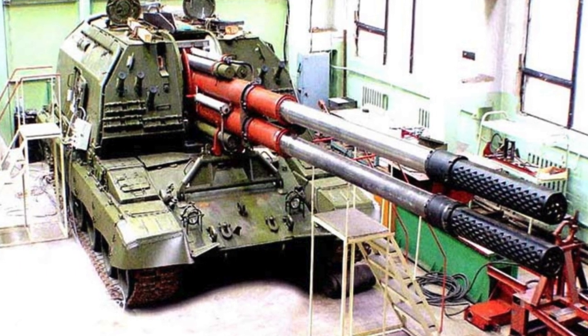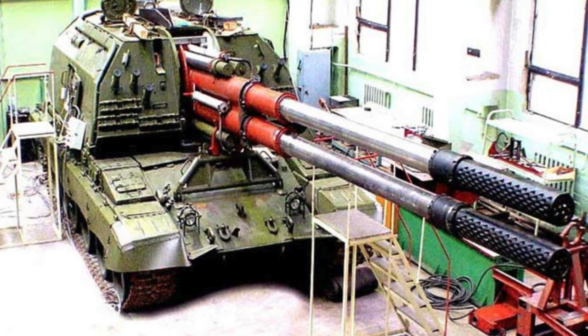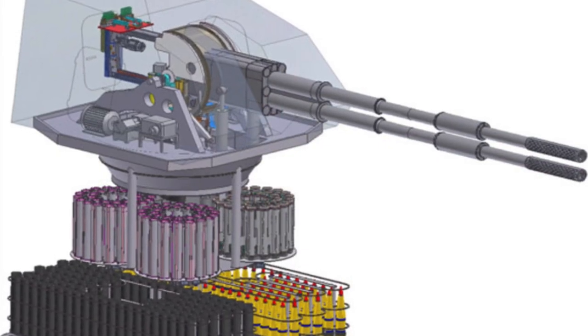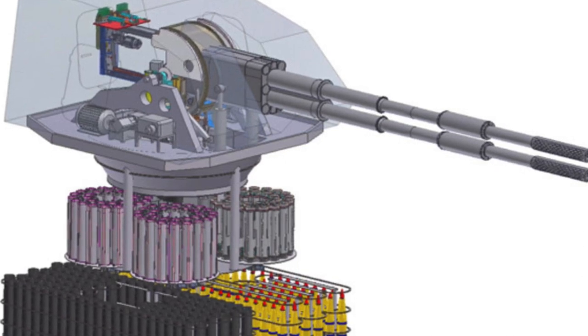Calibre: 152mm. Firing range: more than 50km. Firing rate: 15-16 rounds per minute. Ammunition capacity: up to 70 shots. Weight of the installation: up to 55 tons.